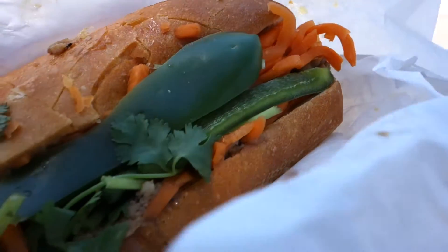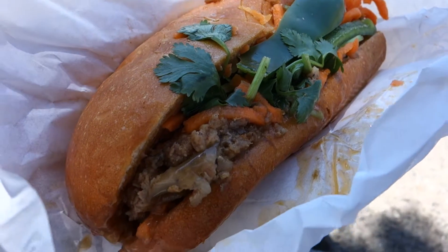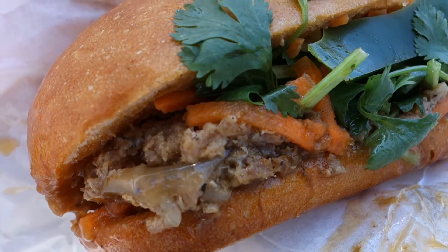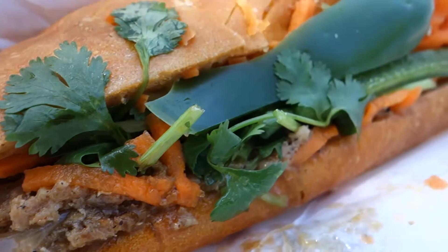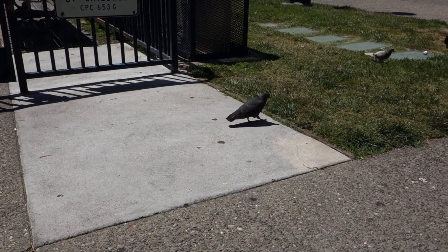So this is my sandwich. It is the combination with meatball. It's really good. Mmmmm. Very nice. That's really good — it's so good.